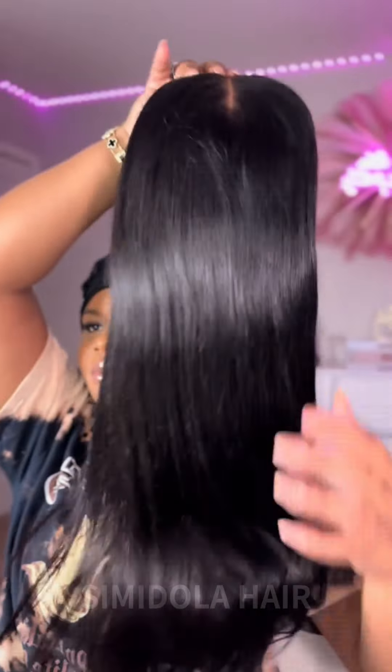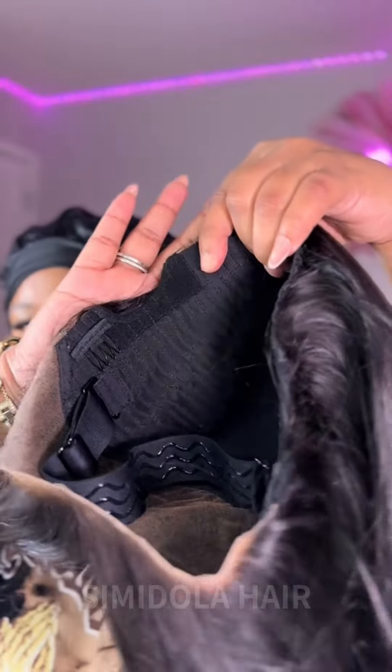Ladies, if you feel bored with the middle part bust down that it comes with, you can always try a deep side part, just like me — because girl, I love me a side part.